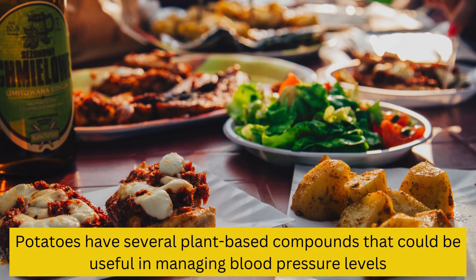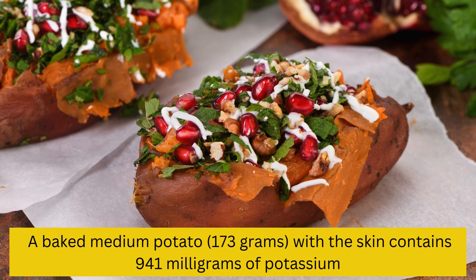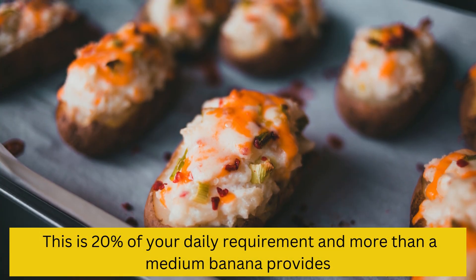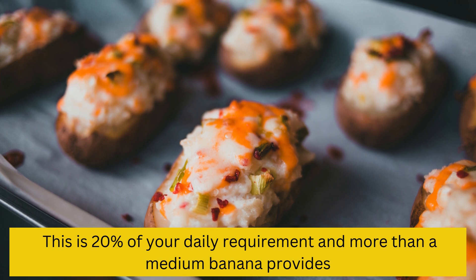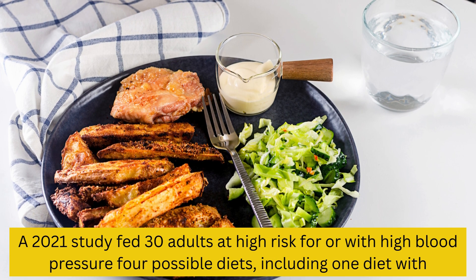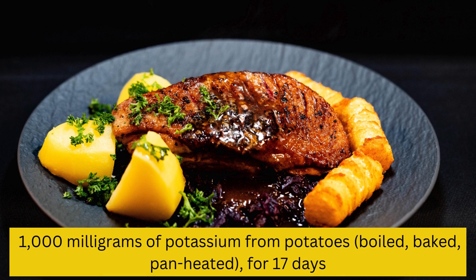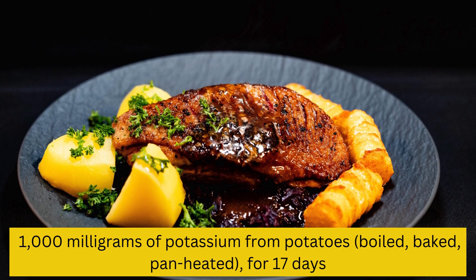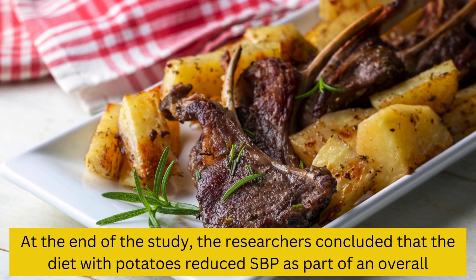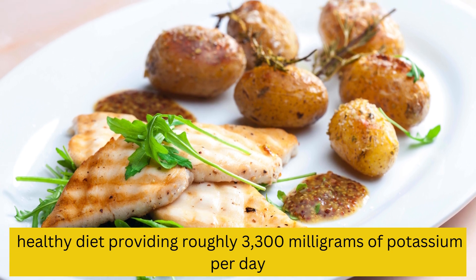5. Potatoes. Potatoes have several plant-based compounds that could be useful in managing blood pressure levels. A baked medium potato (173 grams) with the skin contains 941 mg of potassium — 20% of your daily requirement, and more than a medium banana provides. A 2021 study fed 30 adults at high risk for high blood pressure four possible diets, including one diet with 1,000 mg of potassium from potatoes — boiled, baked, or pan-heated — for 17 days. Researchers concluded that the diet with potatoes reduced SBP as part of an overall healthy diet providing roughly 3,300 mg of potassium per day.